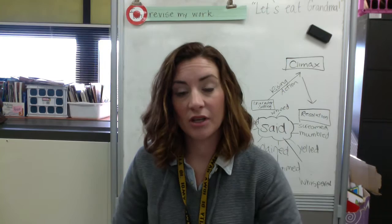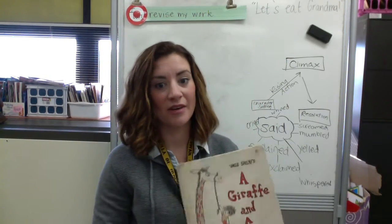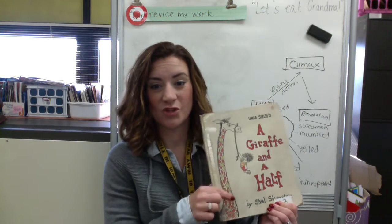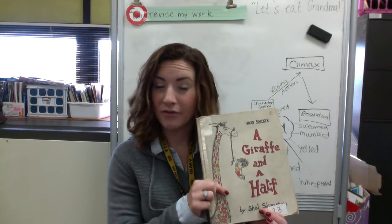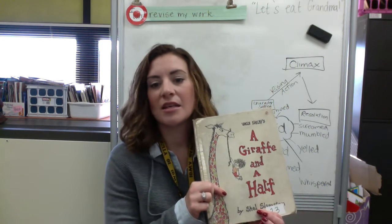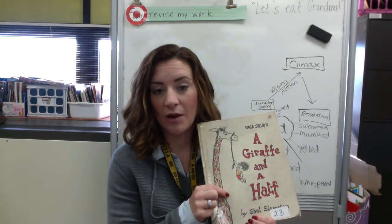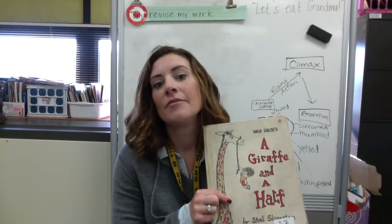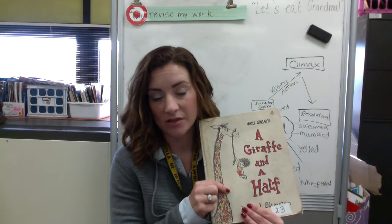I shared a couple different examples of poems with you and I said to you that my very favorite poet was Shel Silverstein. So today I'm going to read you a book of his that's actually a poem and it's a special kind of poem. It's called Couplet Poetry and there's a lot of rhyming words in here. I want you to be on the lookout for the rhyme and the rhythm while I'm reading, and I'm going to stop at a couple different points and ask you to use your iPads to mark up the poem and show me what words are rhyming.